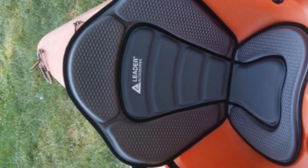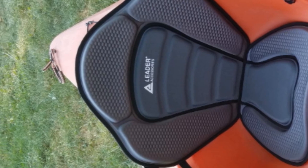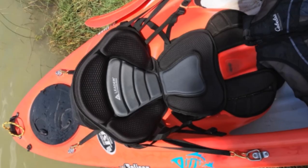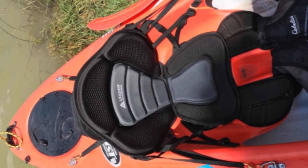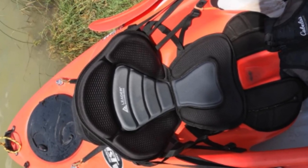The corrosion-resistant brass clips are sturdier than those of the Ocean Comfort Plus, and the four straps are highly adjustable. You can set the back to sit tall or lean with an angle to provide you with maximum support for hours.